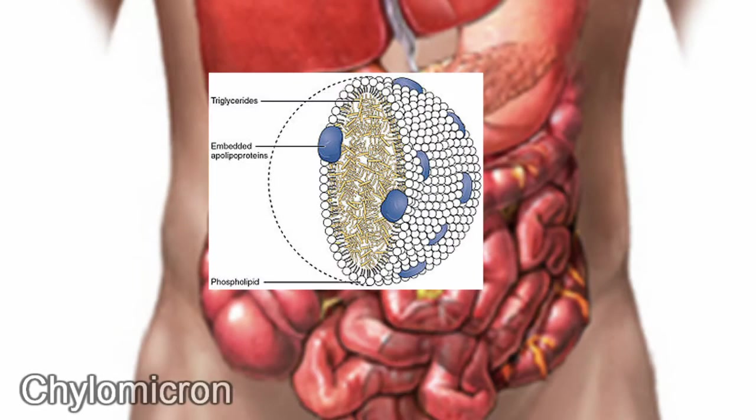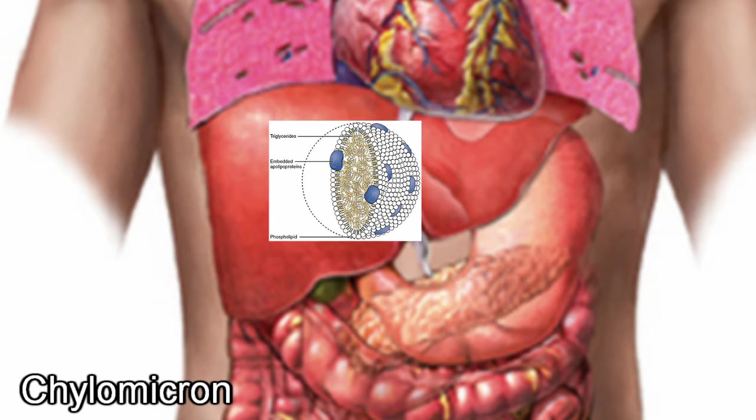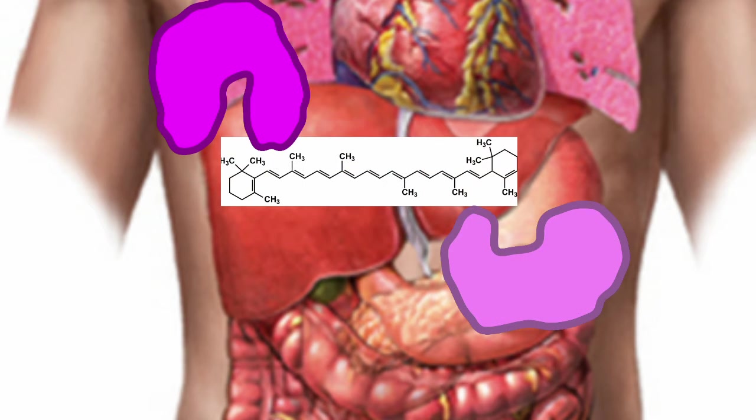Now, in the form of a chylomicron, they move up to the liver where all the chemical reactions take place. Once in the liver, the lipid barrier is dissolved and the enzymes begin to work their magic.